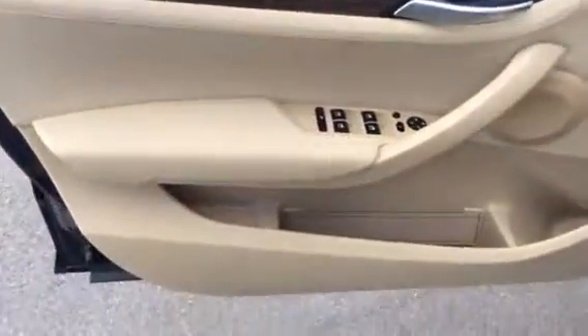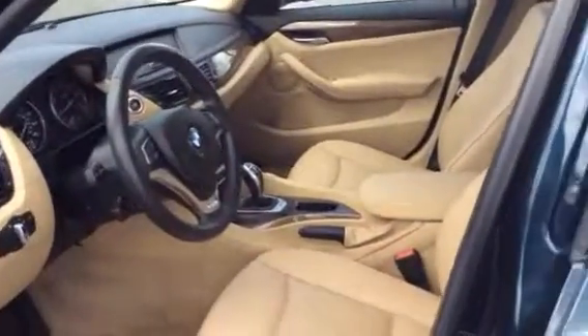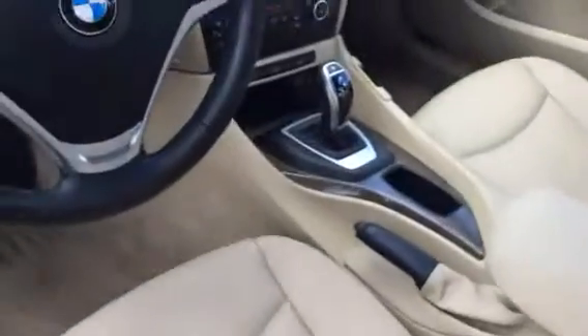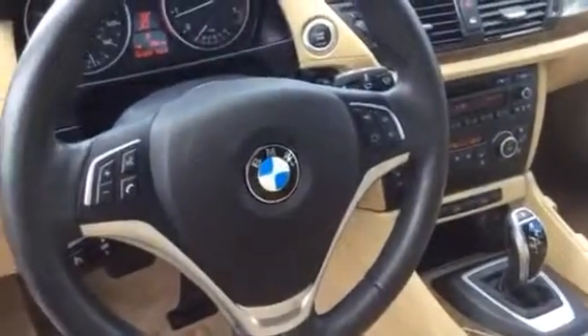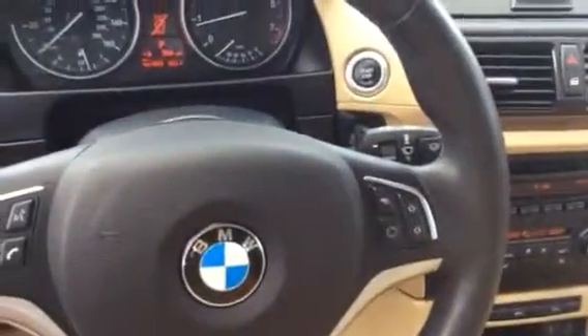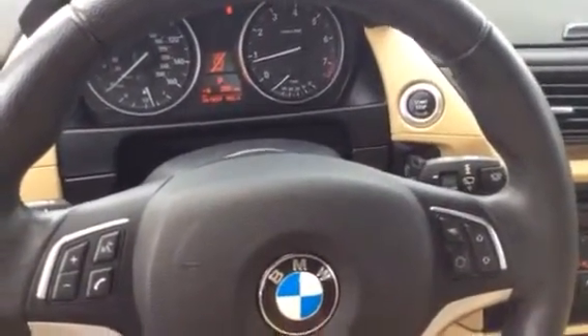So I'm going to go ahead and take a look inside here. As we can see, just really, really great shape the vehicle's in. A Bluetooth feature. Only 41,850 miles on this vehicle, Keith.